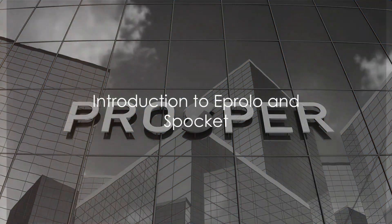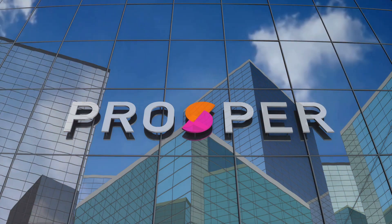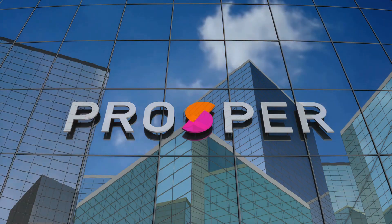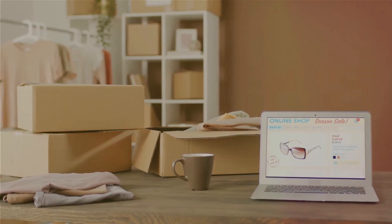Aprolo and Spocket, two powerful names in the e-commerce dropshipping world — but what are they, and how do they stack up against each other? These are crucial questions for anyone interested in the dynamic field of online retail.